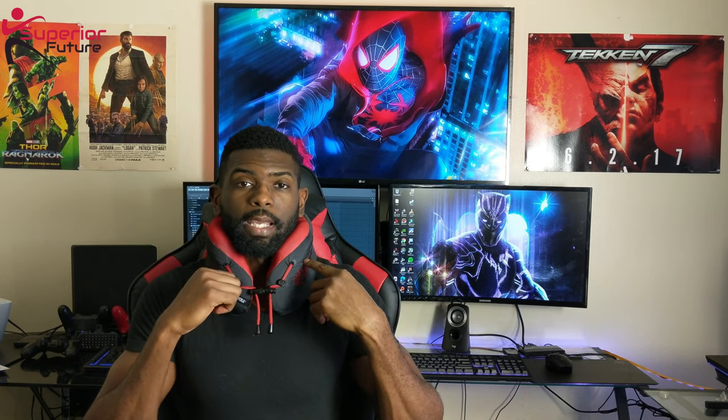Longer game sessions — it fixes your posture, and I think that's the biggest thing. I'm a fitness guy, so I think that's the biggest benefit of having one of these gaming neck pillows: you're not slouching for those 8 to 16 hours that you're playing the game. No matter if you're playing on a controller or on a keyboard, it keeps it nice and tight.